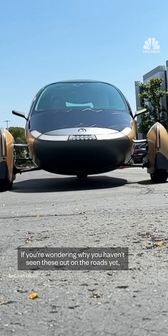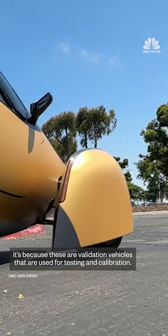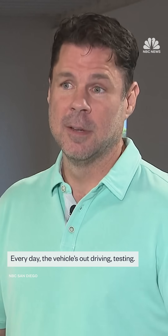If you're wondering why you haven't seen these out on the roads yet, it's because these are validation vehicles that are used for testing and calibration. So that's the process we're in now — every day the vehicle's out driving, testing.